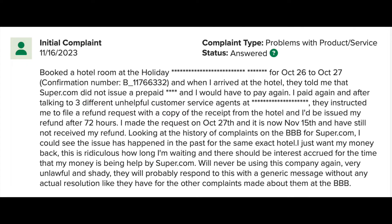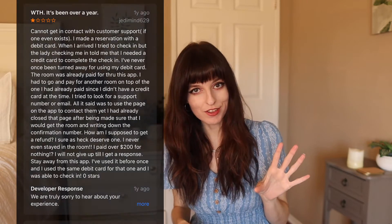There are a ton of people questioning its validity, asking "is super.com legit?" There is also really bad customer service — it looks like a lot of people aren't getting their issues resolved. One tiny green flag amongst the pile of red ones is that the company does seem to be pretty responsive to complaints, so at least that's something.